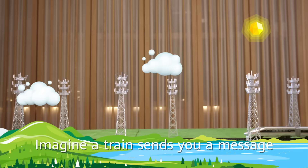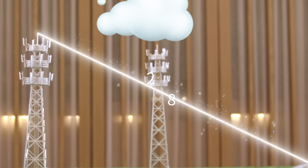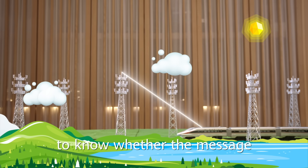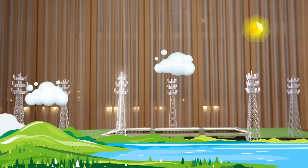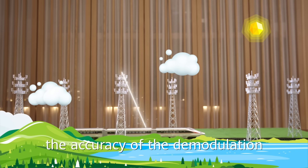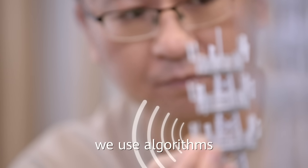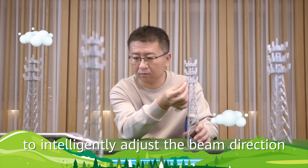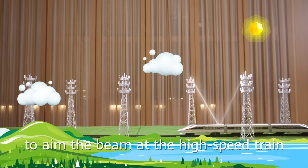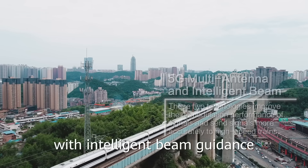Imagine a train sends your message and then adds a string of numbers you both know to verify the information. When the train is traveling slowly, just two numbers in the string are enough to know whether the message is accurately demodulated. As the speed of the train increases, you will need more numbers to confirm the accuracy of the demodulation. To transmit the signal to high-speed trains more accurately, we use algorithms to intelligently adjust the beam direction through multi-antenna beamforming to aim the beam at the passing high-speed train. This is 5G multi-antenna with intelligent beam guidance.